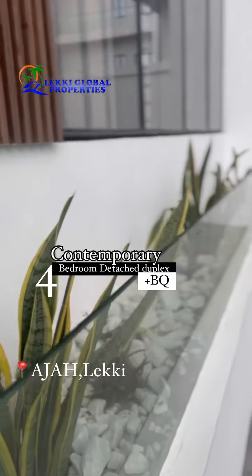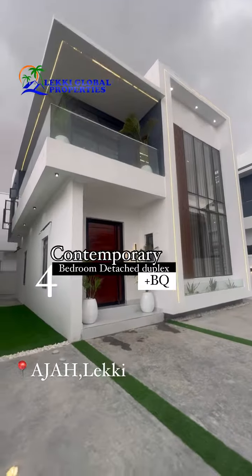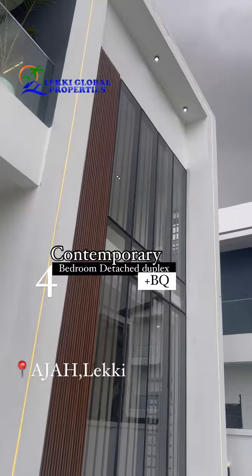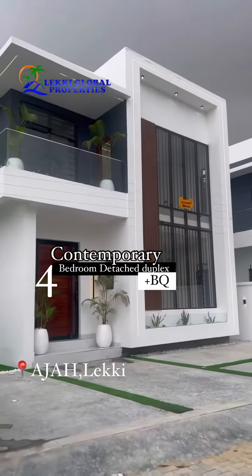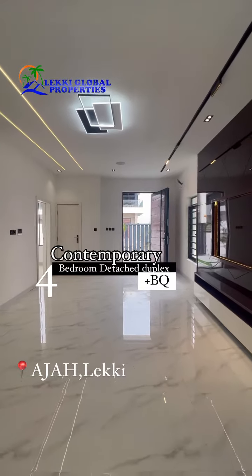House for sale in Adjaya, Lekitu area of Lagos, Nigeria. This is a contemporary architectural four-bedroom fully-designed duplex with a boy's quarter. This house is decently detailed.